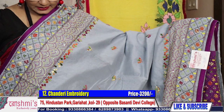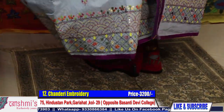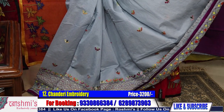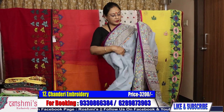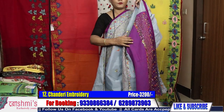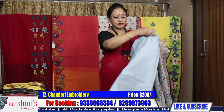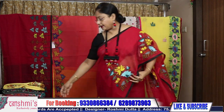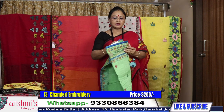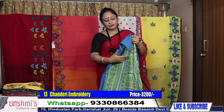It looks very beautiful. Here is the entire view of saree twelve and the blouse piece — see the volume of work in the blouse piece. Price is 3200. Material is chanderi. Saree number thirteen: another very beautiful saree. All are hand work — no machine work. See the palla part — how pretty it is.